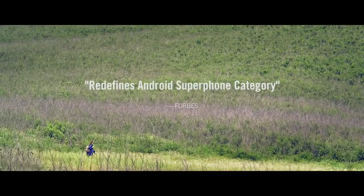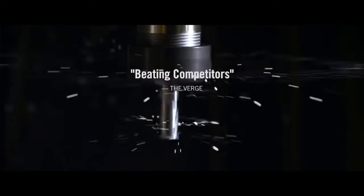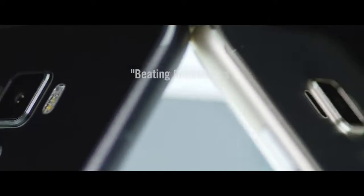The time has come. The world is waiting. Incredible is now.